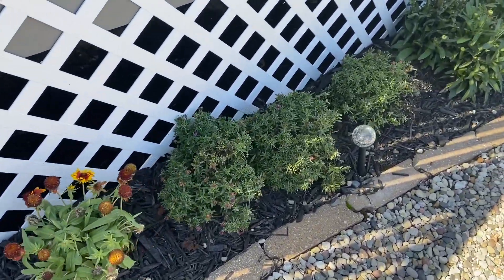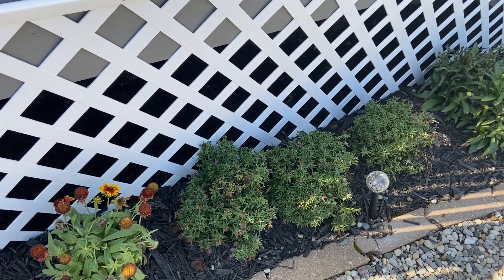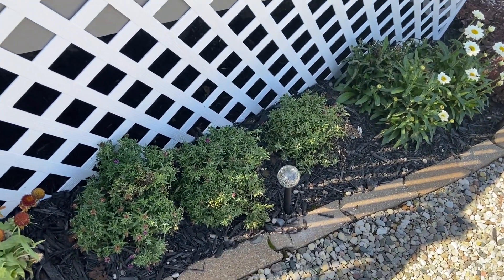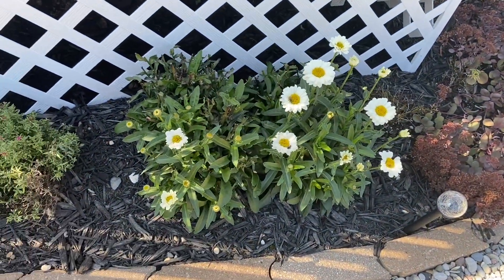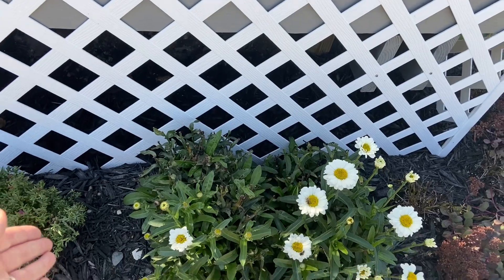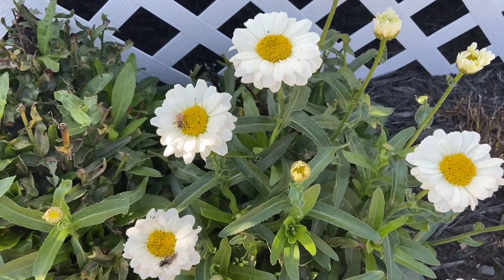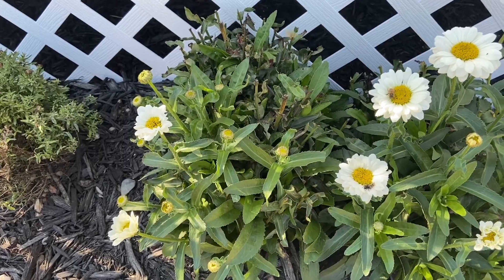These are the other asters I got — the blooms are dying back since it's their first year, but next year they are going to be awesome, getting super big and filling out this whole space. I also have some beautiful white daisies; I tucked four of them in here and this area will fill in pretty heavily next season. I'm really happy I got some blooms this year already and there's even a bee on there — lots of blooms for fall, which is really cool.